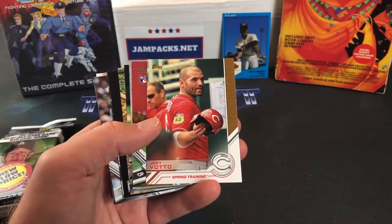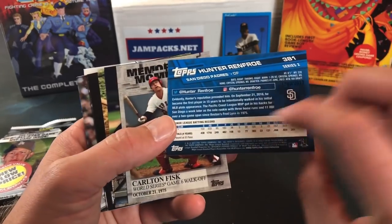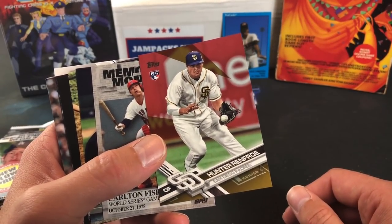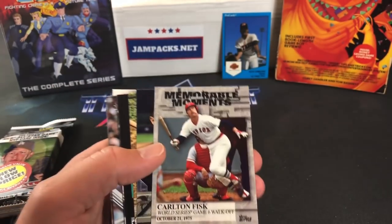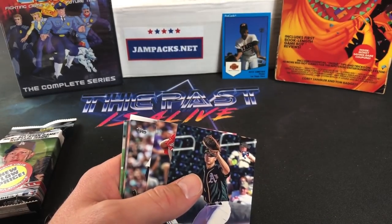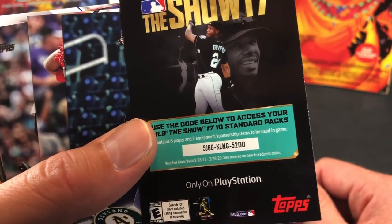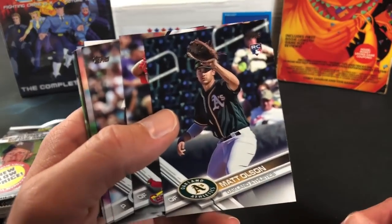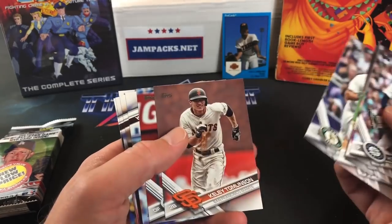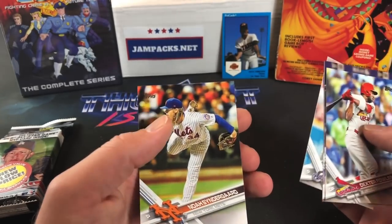Fourth pack highlights: Zach Wheeler, Joey Votto, Hunter Renfroe — and it's a parallel numbered 1,990 out of 2,017! I didn't even have the regular base version of this card, so getting the rookie parallel is awesome. Also a Fisk moments card, Al Kaline, Ted Williams, a QR show code, Matt Olson rookie card — didn't have that one either — another Jose Martinez, Matt Keane, Dexter Fowler, and Zack Greinke.